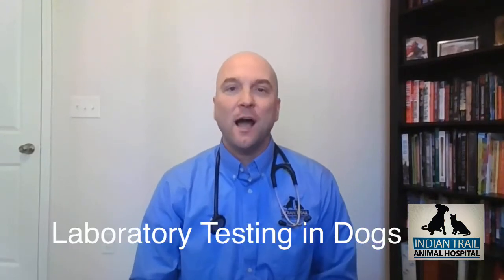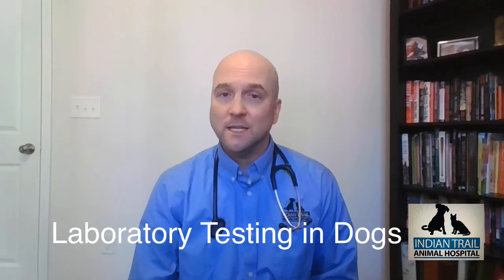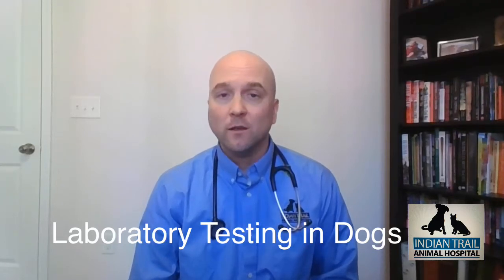Hi, I'm Dr. Tom Gowell from Indian Trail Animal Hospital. Today I want to help you understand the ins and outs of getting lab work done on your dog.